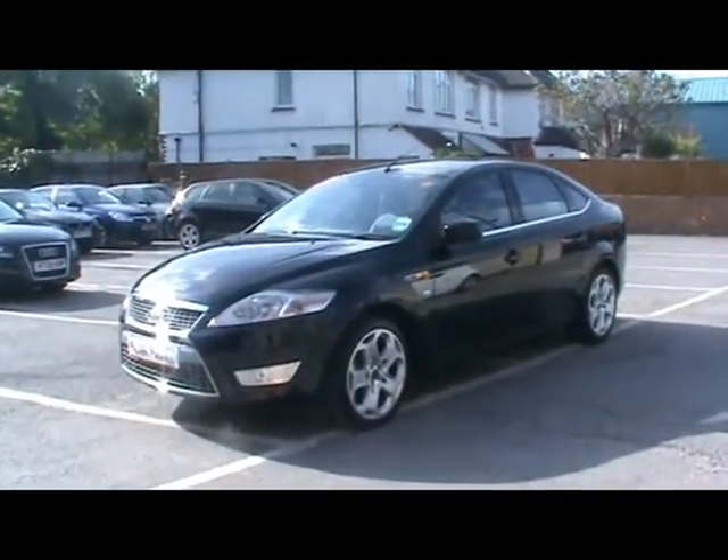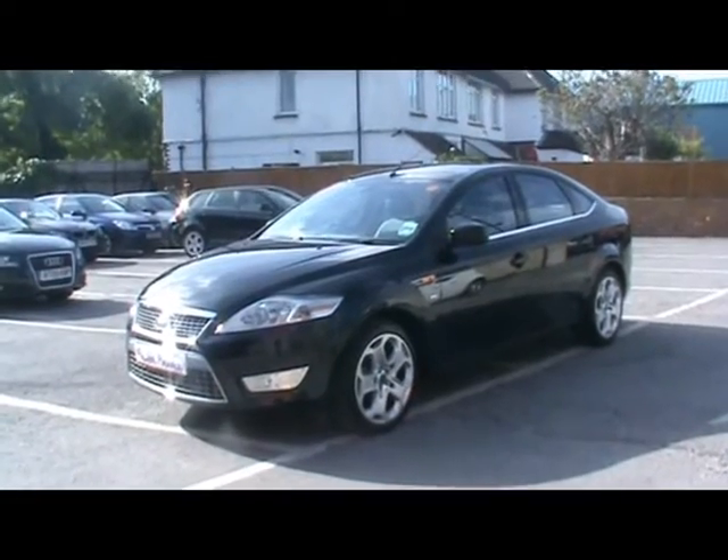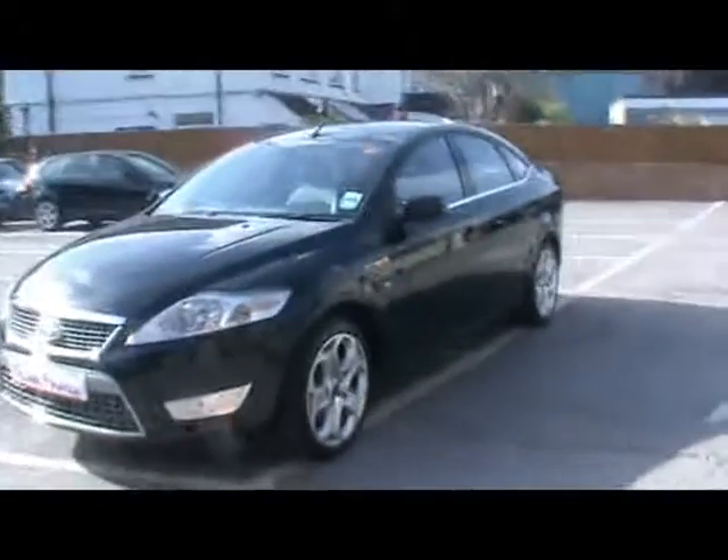Welcome to Imperial Cars. Today we have a Ford Mondeo Titanium X TDCi to show you on an 09 plate. Finished in metallic black, we're going to take you around the car so you can get a better idea of the condition and the certain features of the vehicle.